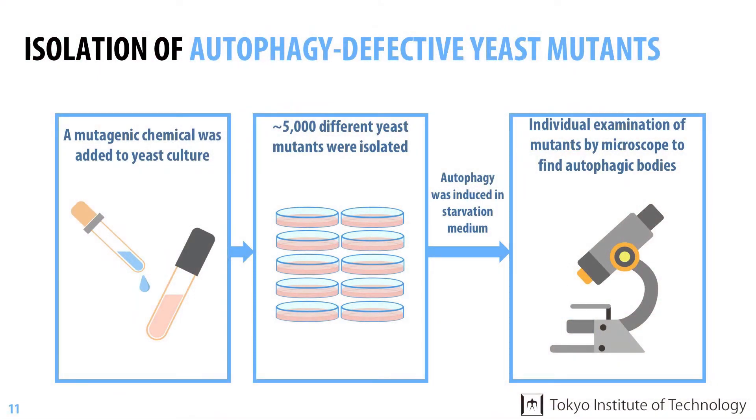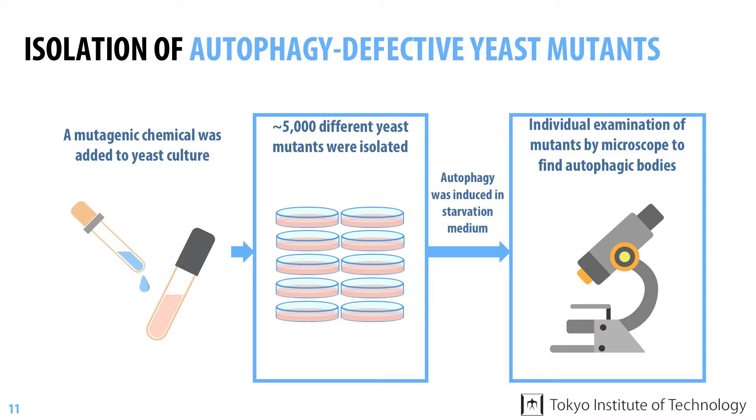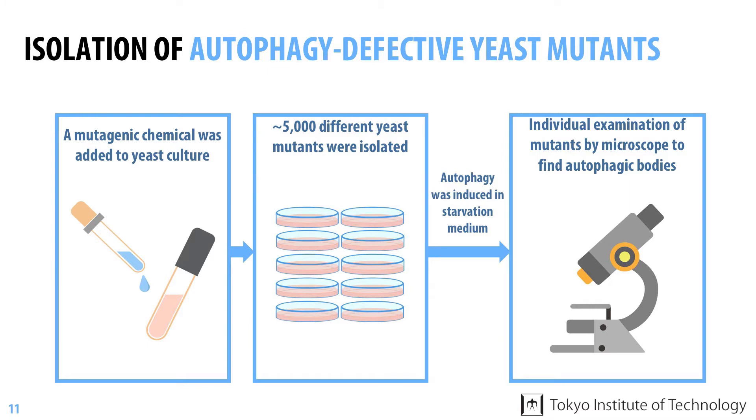Immediately after the discovery of autophagy in yeast, Dr. Ohsumi's group proceeded to aggressively pursue the isolation of mutants defective in autophagy. They treated yeast cells with a chemical that induces mutations at random positions in the cell's genomic DNA, and using a microscope, looked for mutants that do not accumulate autophagy bodies even after shifting to starvation medium.